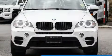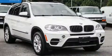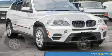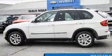Get excited about the 2013 BMW X5. Smooth gear shifts are achieved thanks to the refined six-cylinder engine. And for added security, dynamic stability control supplements the drivetrain. All-wheel drive maintains traction at all four corners.